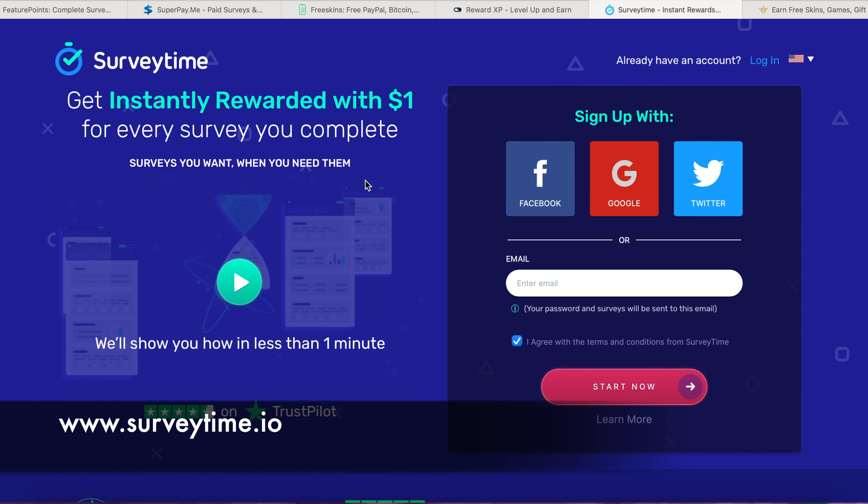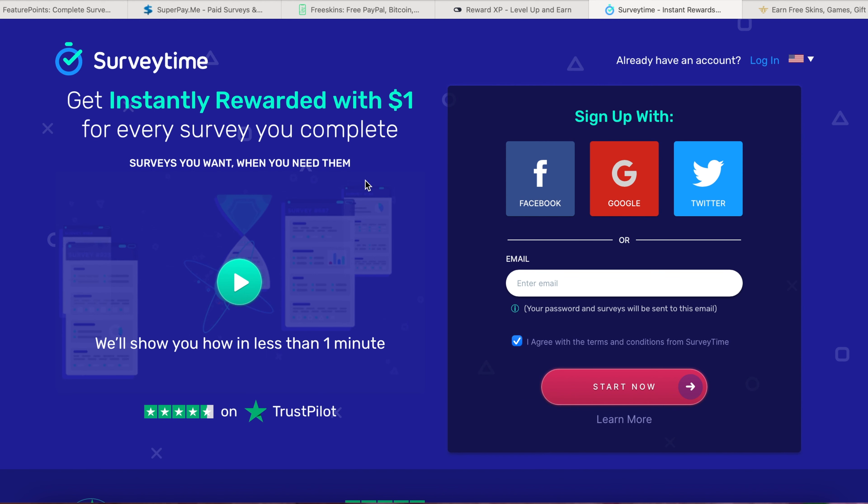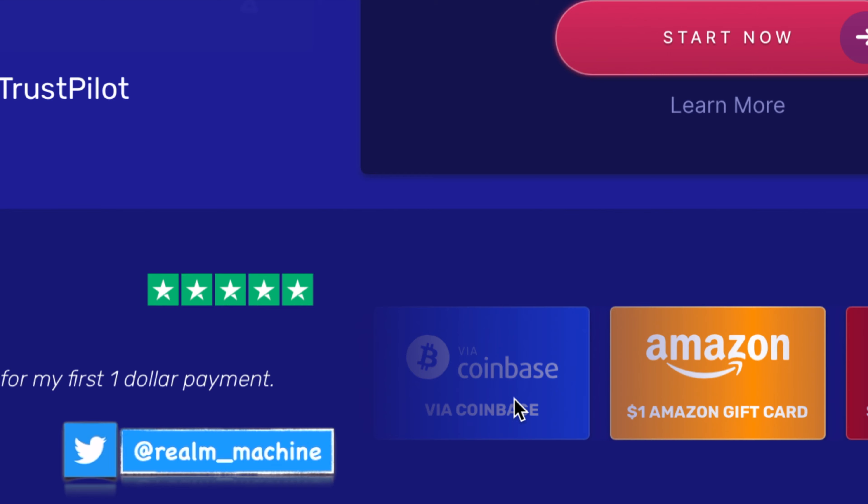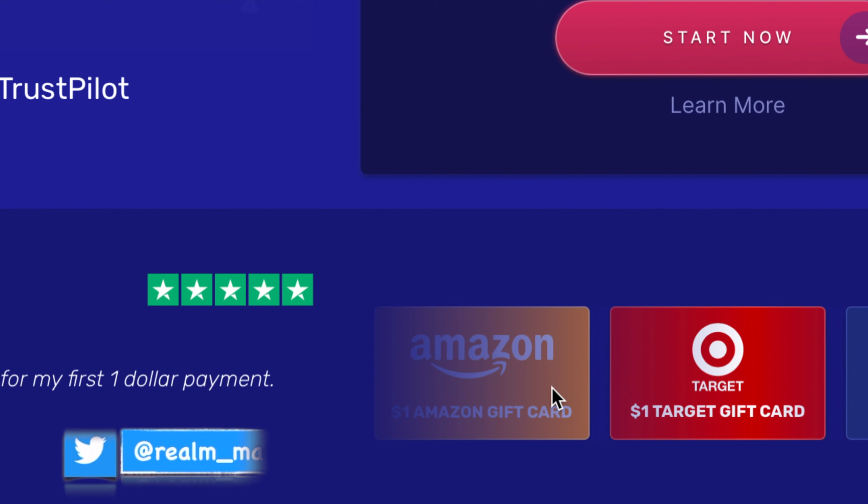The next website is surveytime.io. Get instantly rewarded with $1 for every survey you complete. You can go to Trustpilot and read the reviews. Keep in mind that the number of surveys available for you will depend on the country you live in, but with a little bit of patience you can find surveys. You'll get $1 per survey no matter the country you live in. You can sign up with Facebook, Google, or Twitter, or give your email and agree to their terms. You can withdraw via PayPal, Coinbase, Amazon gift cards, or Target.